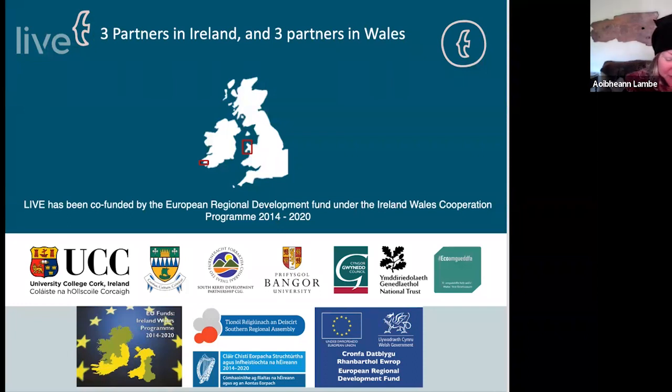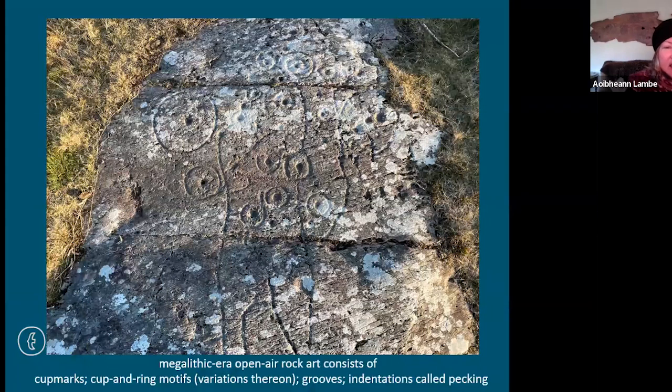As Lucy who introduced me mentioned, I work with the LIVE project and it's a fantastic project to work on because we are gathering knowledge on items of interest — natural history, archaeology, folklore, everything on Iveragh — and making all of that content openly available. People from tourism or with personal interest can access all this information in a nicely accessible way.